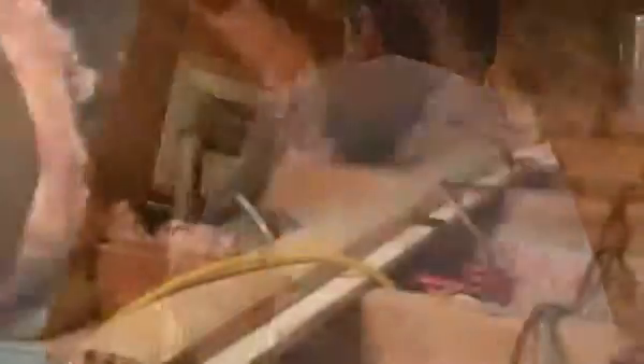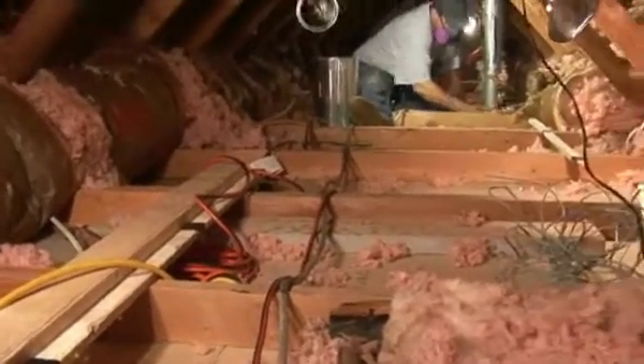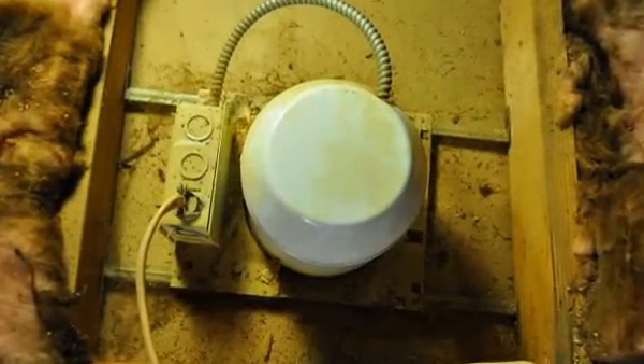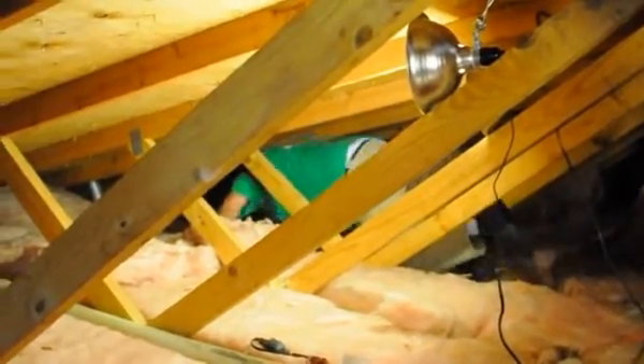Beyond the blower door and the visual inspection inside, we also go up into the attic and look around. We'll pull back insulation. Experience tells us where to look — around chimneys, vent pipes, plumbing chases, soil stacks, electrical penetrations, light fixtures, and where we may have seen dropped soffits or other chases. You'll be able to see where different walls come together and that there are small gaps there.